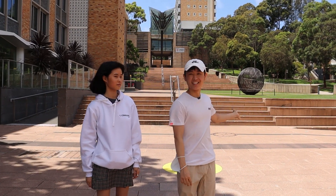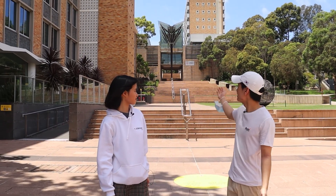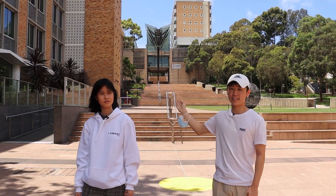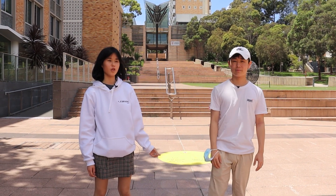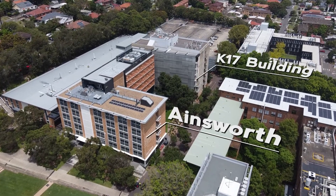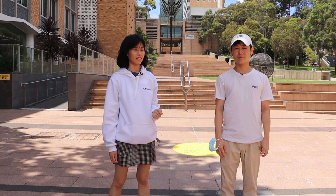Here we are at the Globe Lawn — it's called that because there's a globe in it. Next to it is the Electrical Engineering Building, a fairly new building with a lot of great study spaces. Opposite the Electrical Engineering Building is Ainsworth, the School of Mechanical Engineering. A lot of computer science students will have their labs in there, so get to know it. That said, we wouldn't recommend studying there as it can get pretty noisy and crowded.